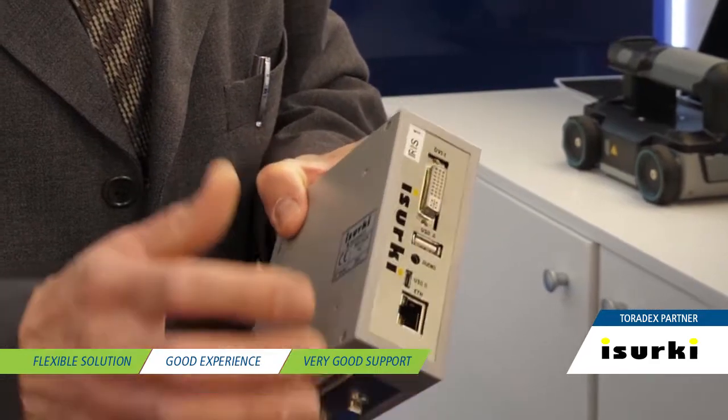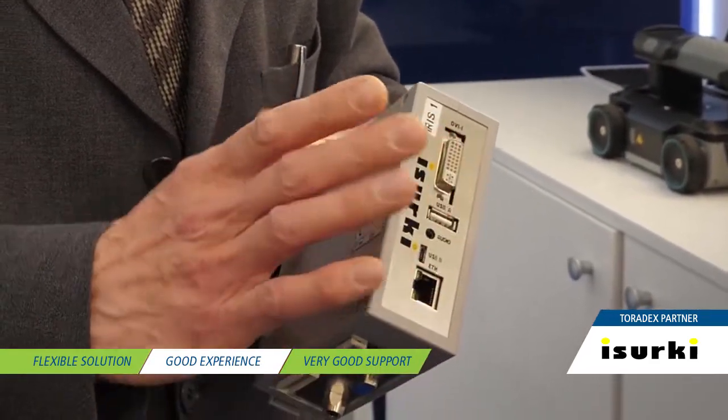We decided to integrate the Toradex system five years ago because we saw it was a very flexible solution that could fit all the industrial control applications in which we are involved. From that time till now we have had a very good experience and very good support from their people, and we are very happy with these products.